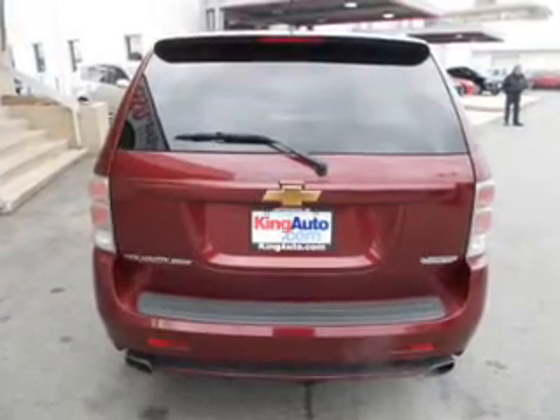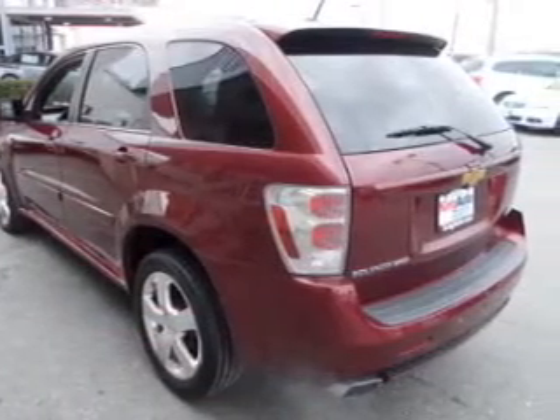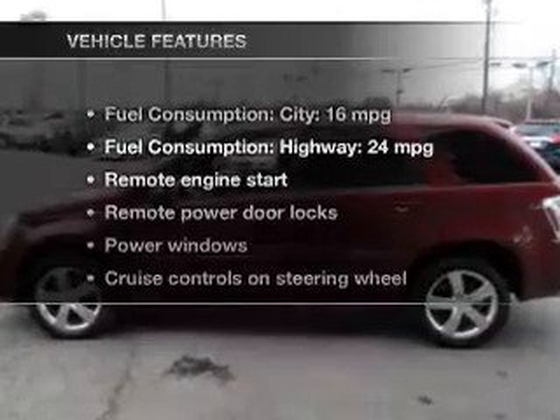Premium wheels give a more luxurious look. Brake safely with the anti-lock braking system. Heated seats are a desirable comfort feature. Let the outside in with a power sunroof. Carfax is offered to provide you with peace of mind.